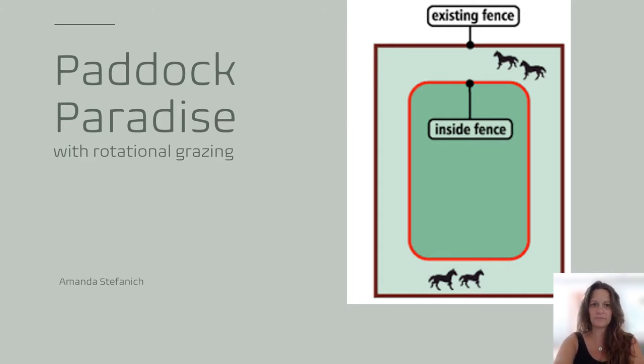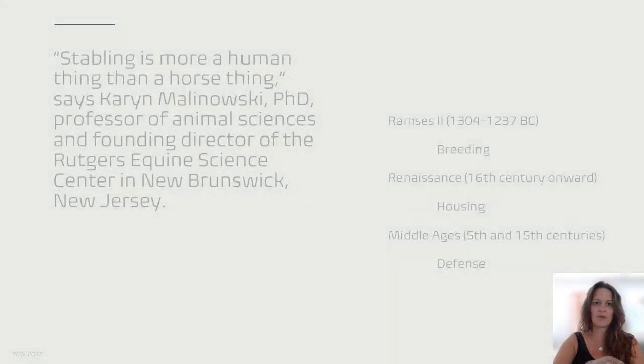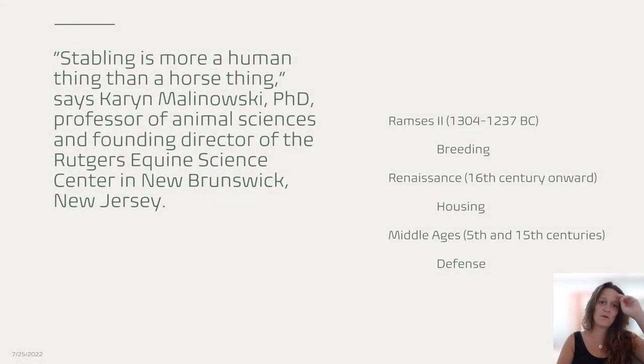Stabling is more of a human thing than a horse thing — that was a quote I came across that I really liked, and it's true. We started stabling, or stalling as most people know it, basically to convenience humans, not for the horses' benefit. Ramesses the Second, all the way back in 1304 BC, did it for breeding purposes so that he could keep his breeding stock separated and house them that way.